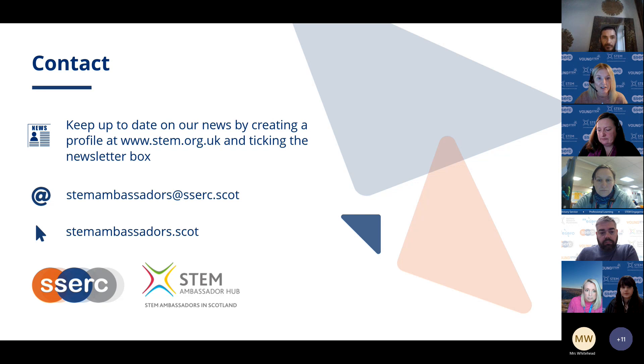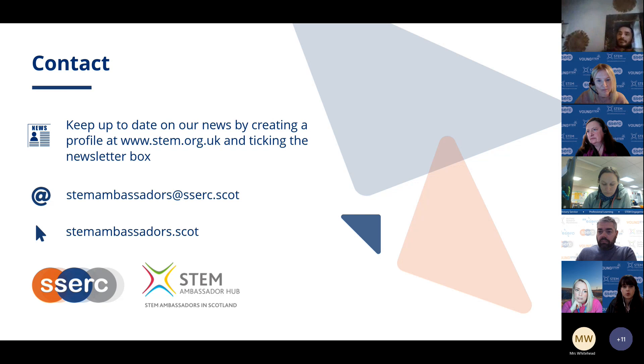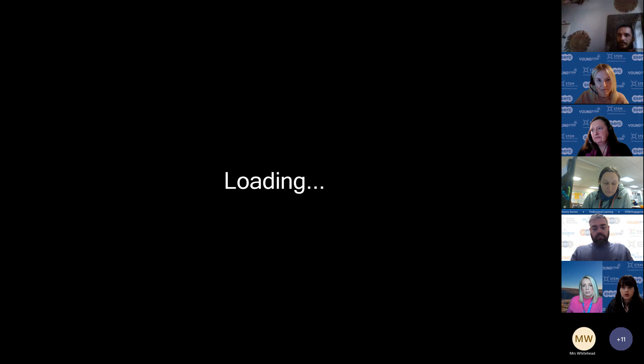Thank you so much, Heather — so much fitting into the storytelling theme, and loads of great resources and exciting things coming up. I've popped links in the chat for the Upskill and Engage Primary programme and the general STEM Ambassador in Scotland 2023 page. If there are no more questions, I'll go back to sharing my slides and hand over to Ewan.